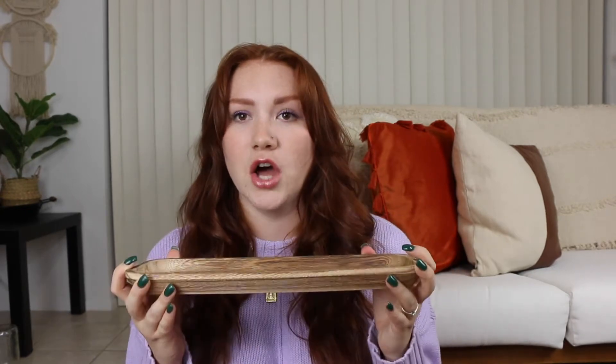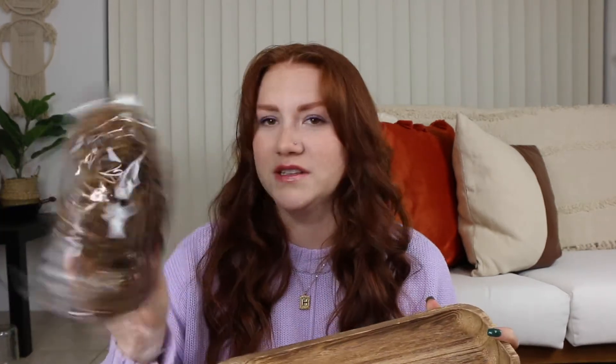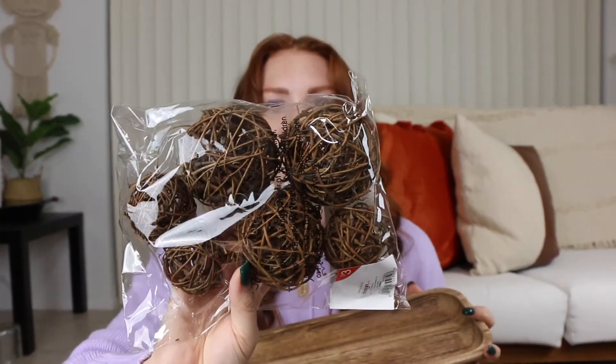The next thing I got is this cute little tray. I honestly didn't know what to do with it until I found these cute little filler balls. They're just like these wicker balls — you can just put them in there. It's almost like a potpourri display, but these are not potpourri, just little fillers. I got a bag of these so I can put them in this tray and display them in the living room.